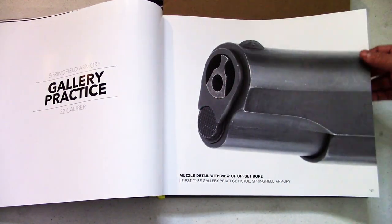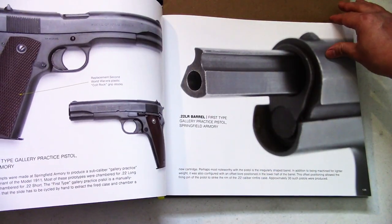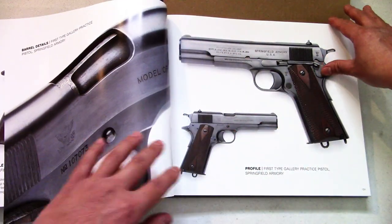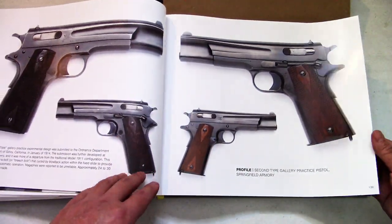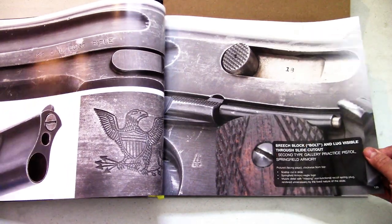Gallery practice — I'm amazed. There's more and more stuff I've never seen before; it's really cool to finally see photos of it. They scoured places to get photos of really rare stuff from collections, and that's just awesome.